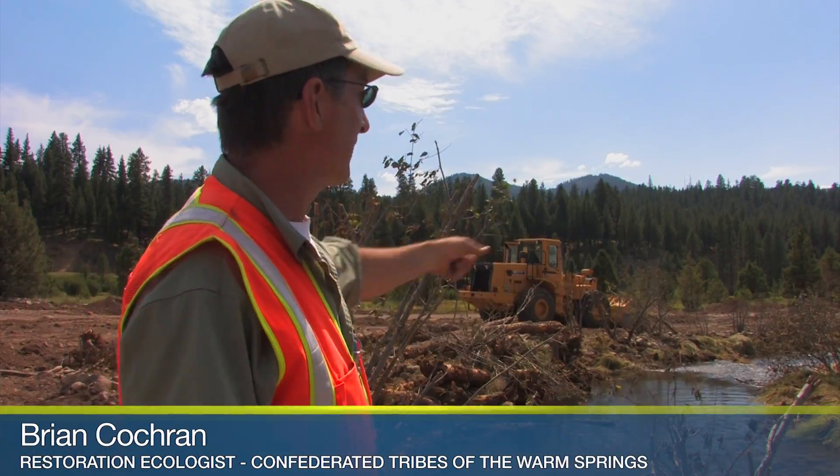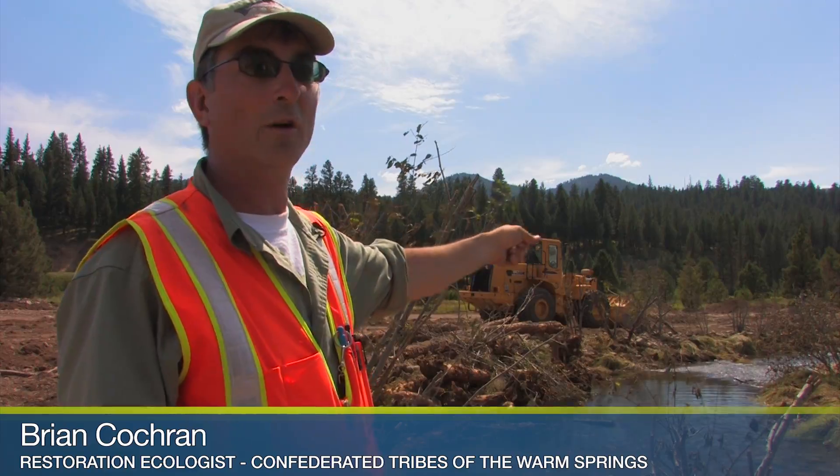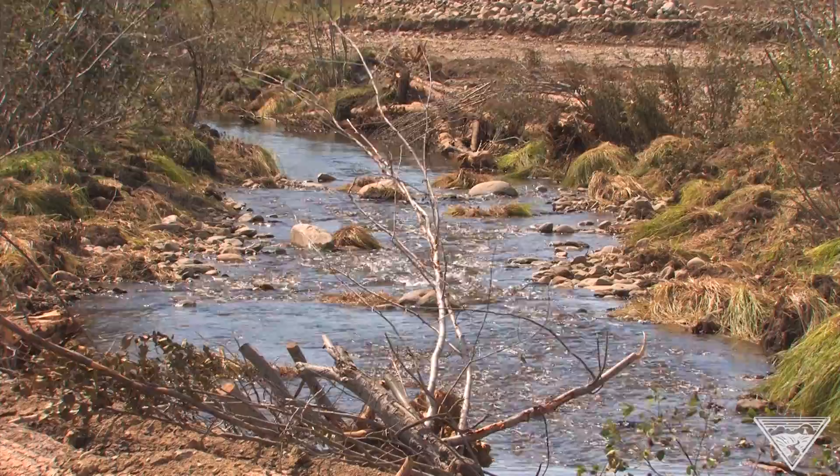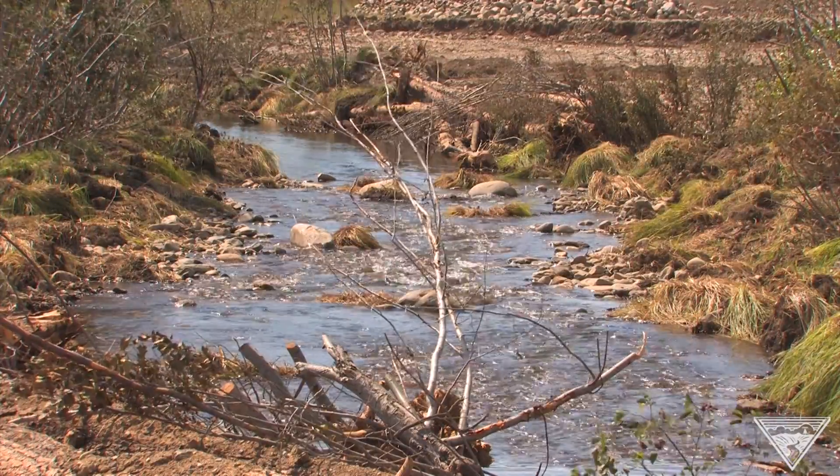Granite Boulder is coming down and it's hitting the south channel too, and that's bringing all this cold water — really good cold water. And so we know there's going to be a lot of fish use from now on below Granite Boulder Creek.